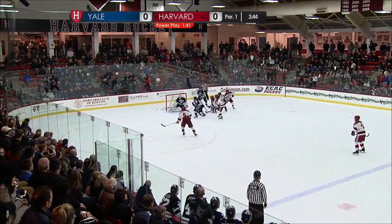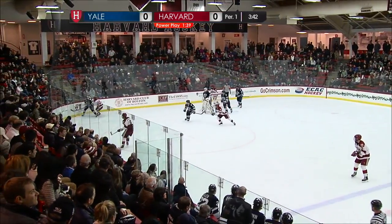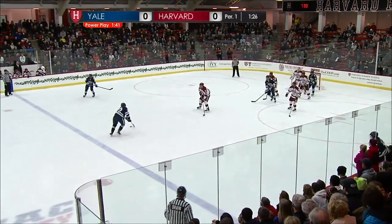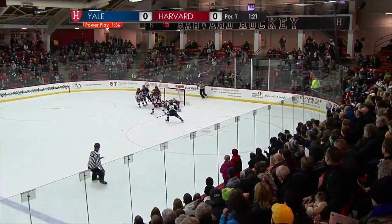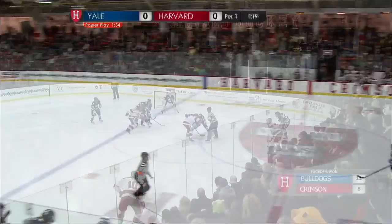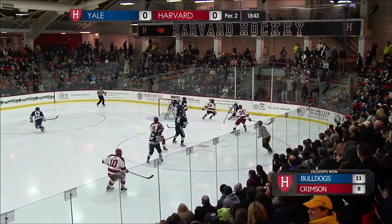Right in the circle, extra pass. Harvard crashes in, centering feed through Kerfoot and into the corner. Tommy Bellen scored a power play goal yesterday; Yale scored two. Michaelik on the doorstep makes a big save, and the puck is cleared away. The faceoff is still squarely in Yale's favor, and they win another one.